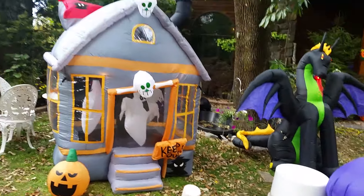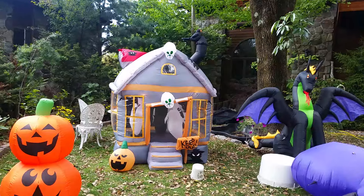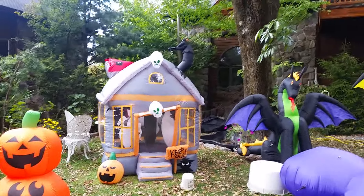So, this is what the haunted house looks like in the display. It looks like that, along with all the other inflatables that are in the display.